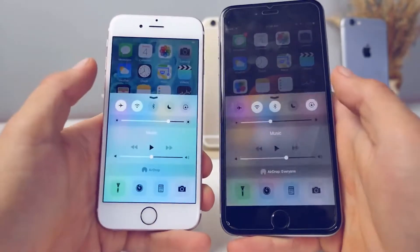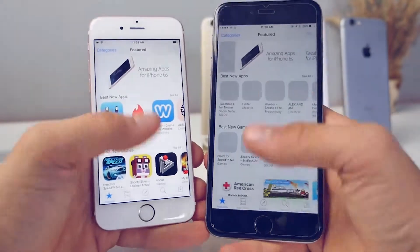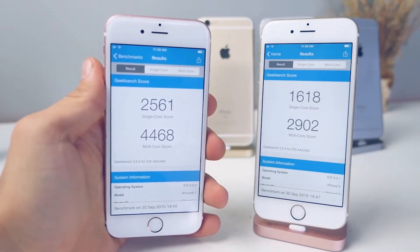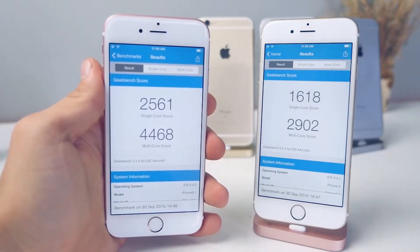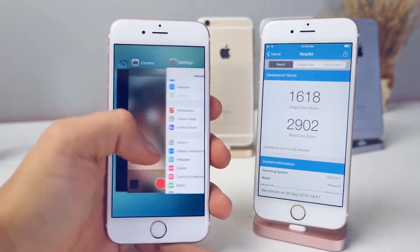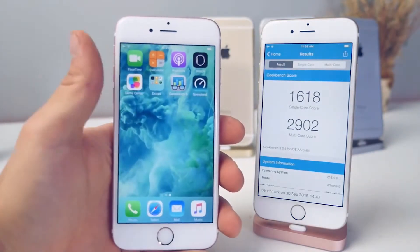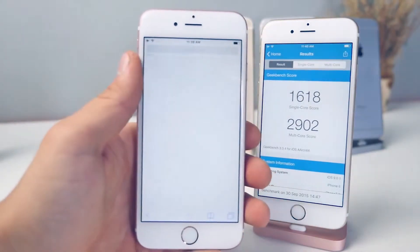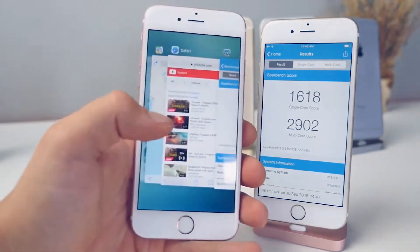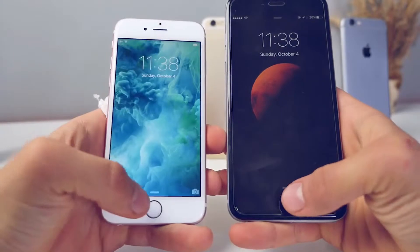Start using it and the first thing you notice is how wicked fast this is. It made me realize my iPhone 6 Plus was slow — how could it be slow? This is what happens every single year. The Geekbench scores are off the charts; it's a dual-core processor yet it gets an insane amount of power. The two gigabytes of RAM is just icing on the cake — it helps with reloading pages. Going back and forth between apps you'll notice fewer refreshes, especially in Safari, because pages are already cached and ready to go.